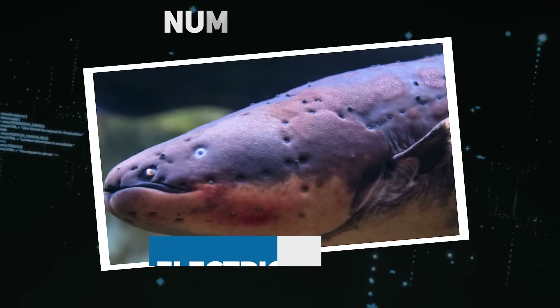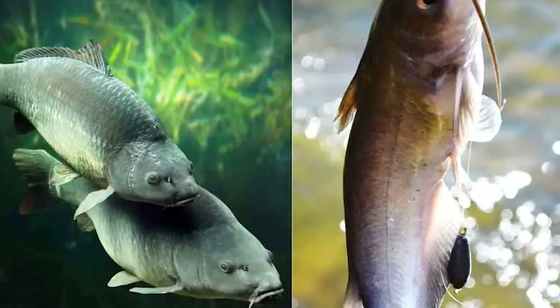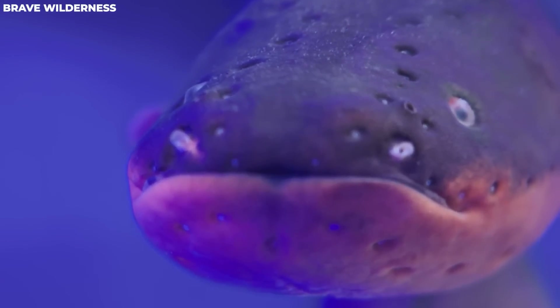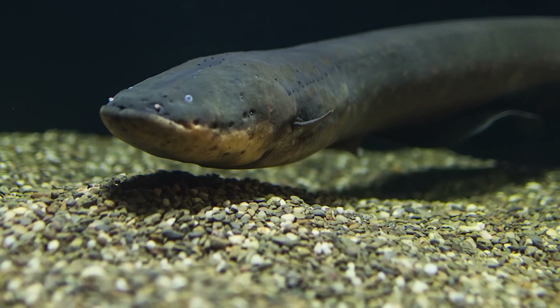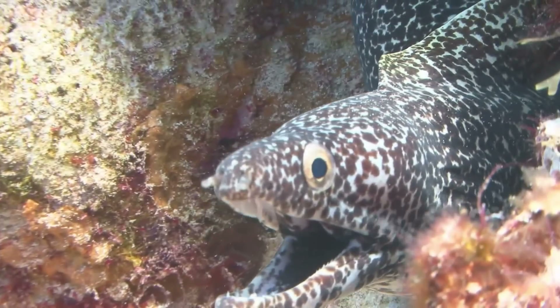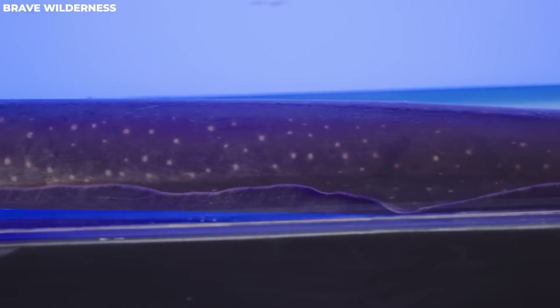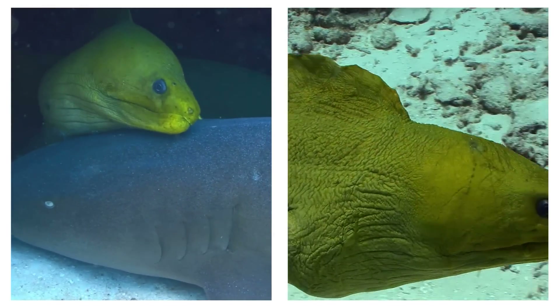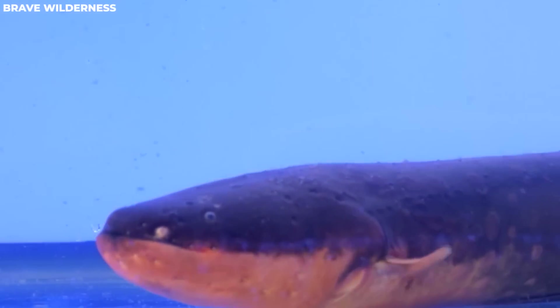Number 6: Electric Eels. Despite their name, electric eels aren't really eels — they're more like cousins of carp and catfish. What sets these freshwater creatures apart is their shocking ability: they're famous for the massive electric charge they can generate. Inside their bodies they have electric organs housing around 6,000 special cells known as electrocytes — think of these cells as tiny batteries. When the eel feels threatened or is hunting, these cells release their electric charge all at once. You'll find them in the murky streams and ponds of the Amazon and Orinoco basins.